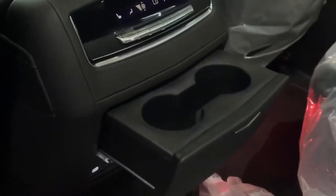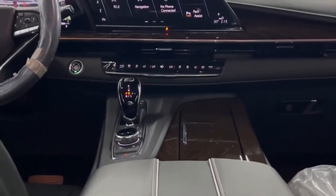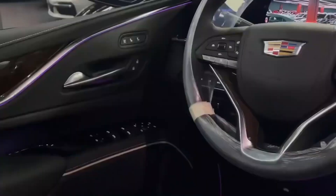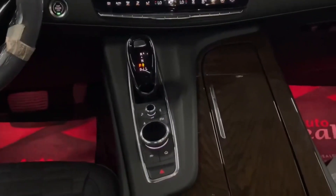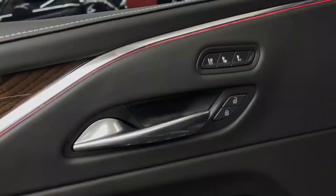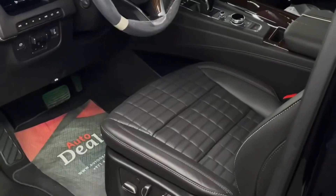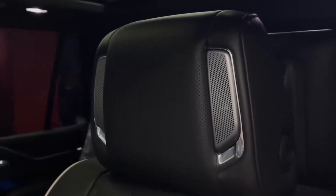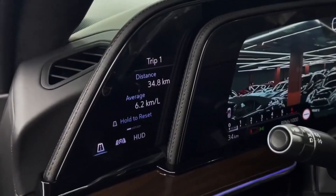For those concerned with safety, the 2023 Escalade comes with a suite of advanced driver assistance features, including automatic emergency braking, lane departure warning, and adaptive cruise control. The vehicle also features a 360-degree camera system that provides a bird's-eye view of the vehicle, making it easier to navigate tight spaces and park in crowded areas.